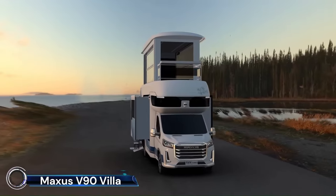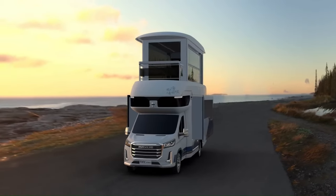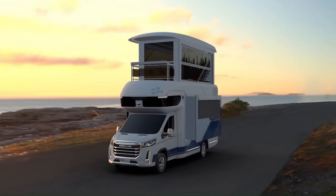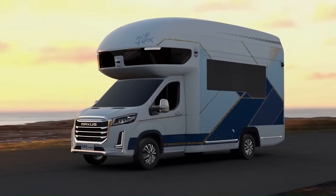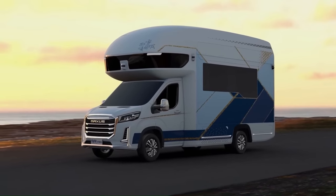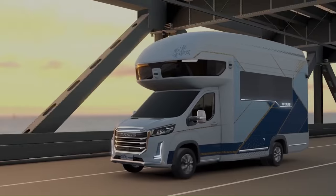The Maxxis V90 Villa edition is a luxurious motorhome that stands out for its unique two-story design. It's built on the chassis of the Fiat Ducato and is currently only available in the Chinese market, with a starting price of approximately $385,600.